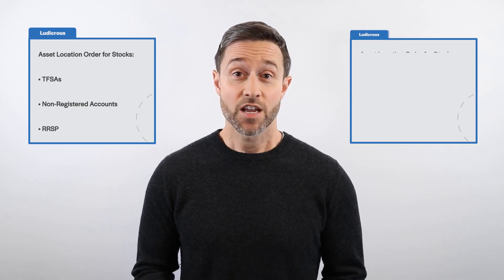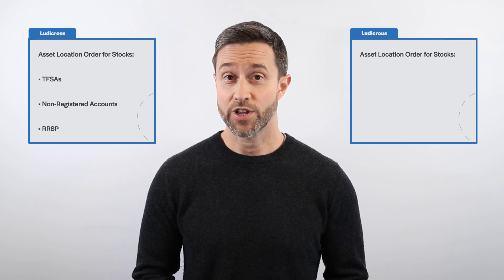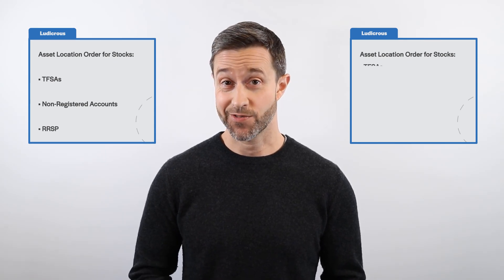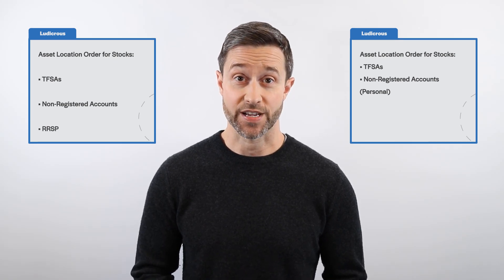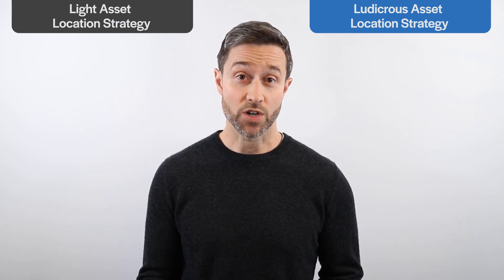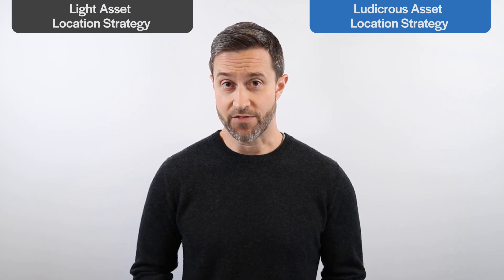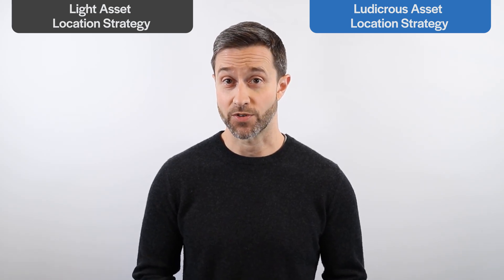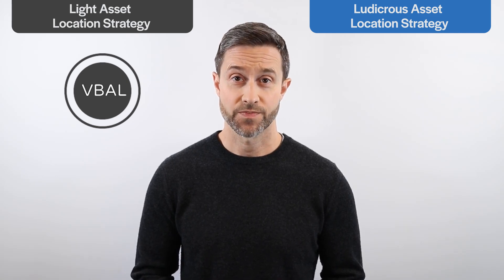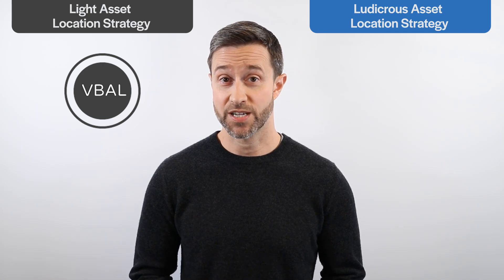And by the way, if you also have corporate investment accounts, the ludicrous asset location order for stocks would be TFSA first, personal non-registered accounts second, corporate non-registered accounts third, and RRSP last. In the following asset location examples, we'll compare the after-tax results of our ludicrous portfolio to a light version using the Vanguard balanced ETF portfolio with ticker symbol VBAL. VBAL allocates 60% of its portfolio to stocks and 40% to bonds.